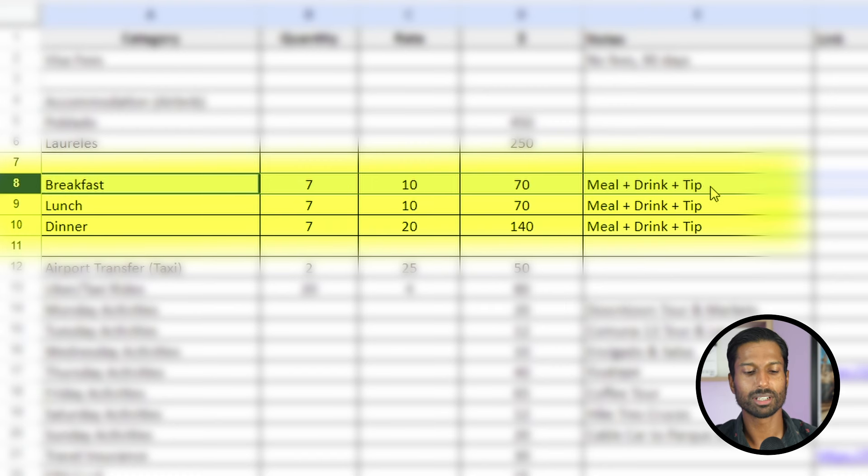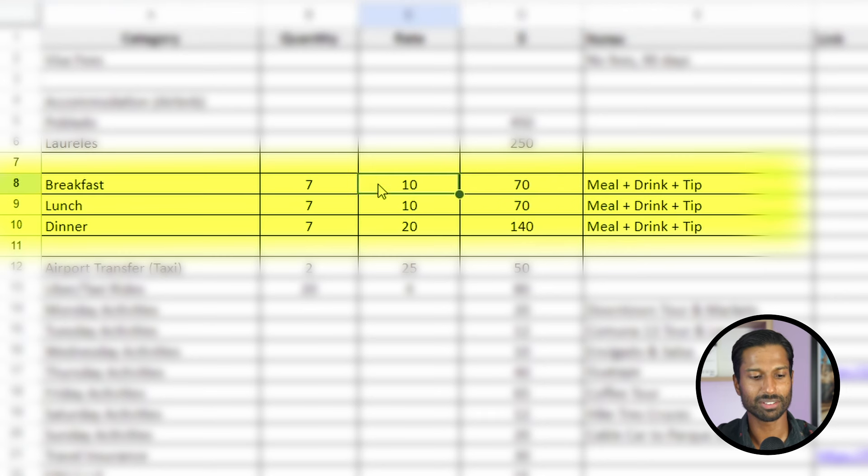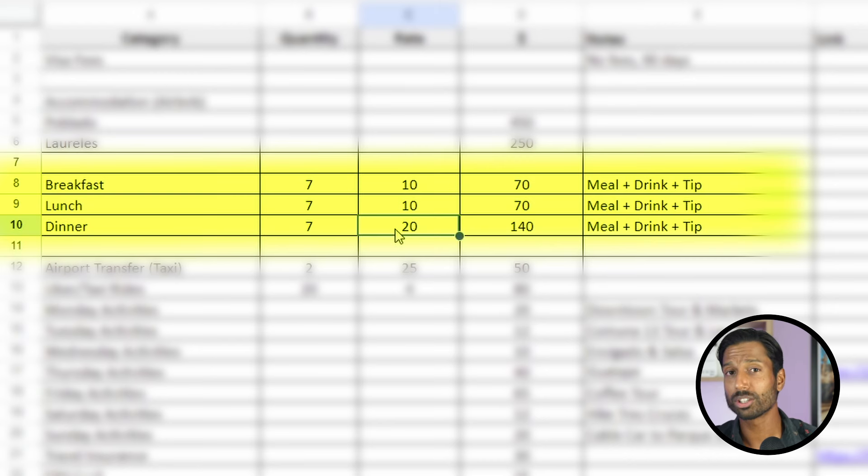For all meals I've included the meal, one drink, and a tip. The tip here is 10% — not mandatory but standard, usually just $1 or $2. Every time you eat at a restaurant, they're legally obliged to ask: would you like to include the service? That's 10%. With meal, drink, and tip included, you're looking at about $10 for breakfast, $10 for lunch, and $20 for dinner. At tourist-area restaurants, meals themselves might be $6-$7, but for dinner you might have a few drinks and an entree plus a main.